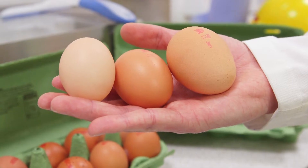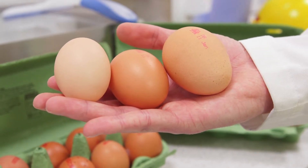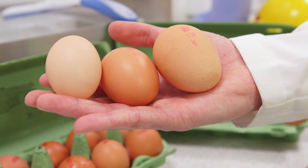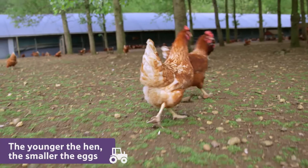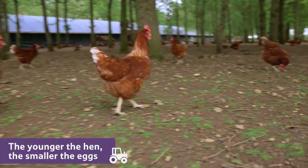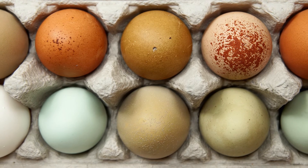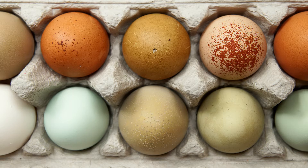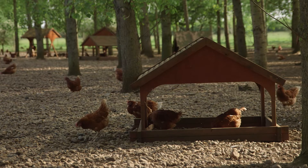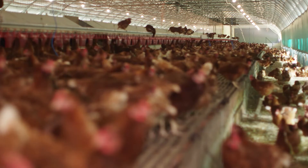In the UK, the eggs we eat come in different sizes: small, medium and large. The size of the egg depends on how old the hen is — the younger the hen, the smaller the eggs. Eggs also come in lots of different colours, from brown to white to blue to copper. The egg and the hen are most often the same colour, so the eggs at this farm are all different shades of brown, because they've been laid by brown chickens.